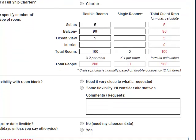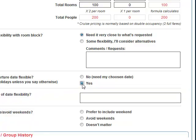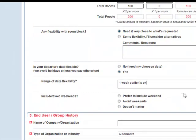Now it wants to know: am I flexible with my room block? No, not really — I really need to be close to what I'm requesting. And yes, I have a little flexibility with my departure date. I can go one week earlier if that would be a better rate or more availability — one week earlier is okay. It doesn't matter if it's on the weekends.